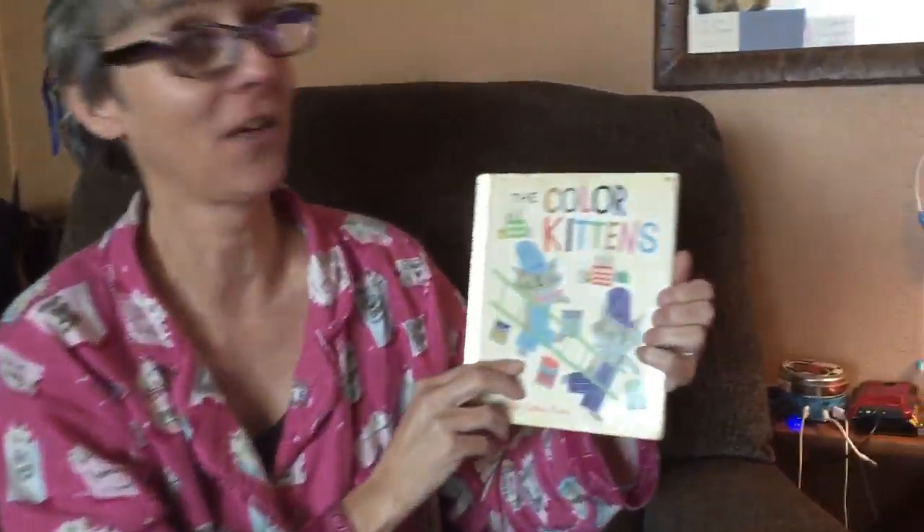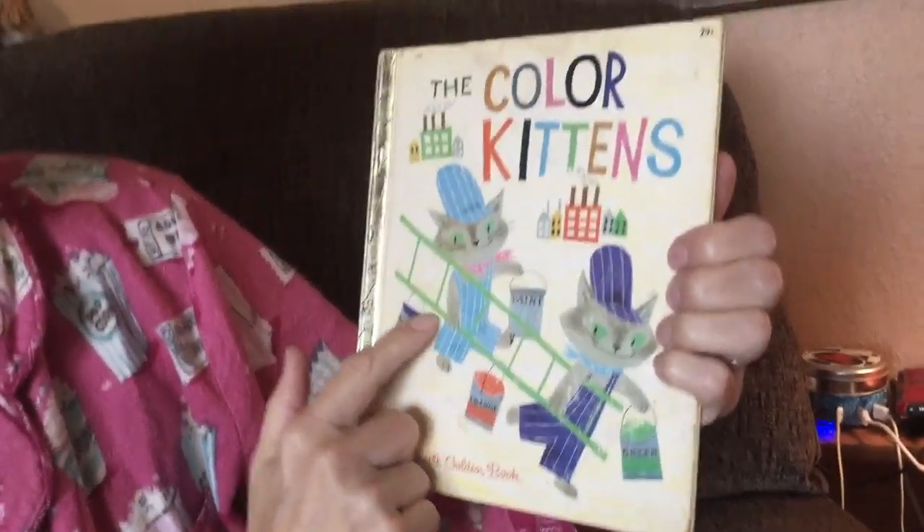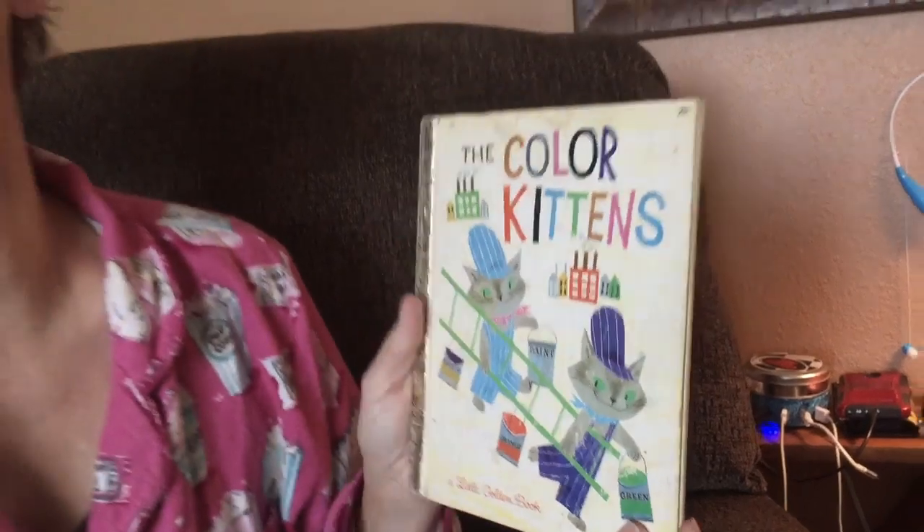Good morning, good afternoon, good evening. It's time for Topo TV. Today's episode is story time, and we're going to be reading one of my favorite books: The Color Kittens. See the kittens with their paint and their ladder.